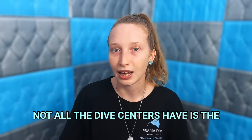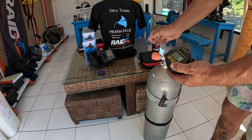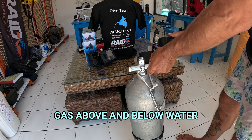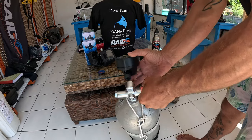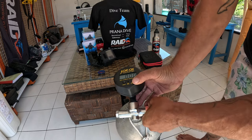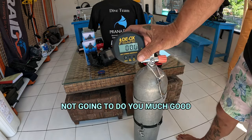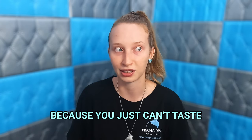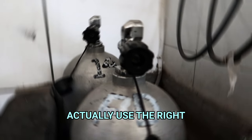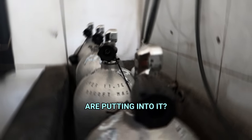One thing that not all dive centers have is the carbon monoxide monitor. That little monitor is a big life saver because carbon monoxide is a deadly gas above and below water, and you cannot taste it and you cannot smell it. So even when you are doing your air checks before you go for a dive, it's not going to help because you just can't taste or smell it. So does the dive center actually use the right equipment to fill those cylinders, and are they being mindful of what they are putting into it?